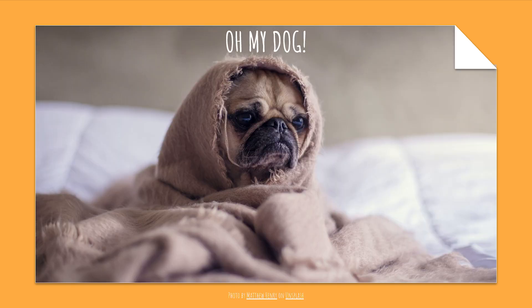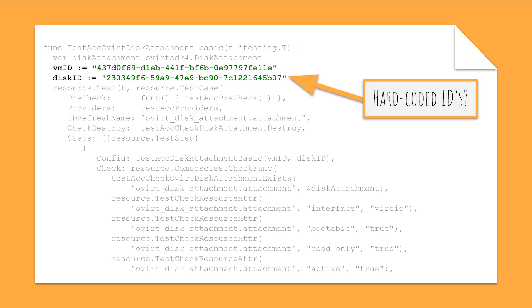Looking at the tests, we noticed that the code had hardcoded identifiers such as the VM ID and Disk ID. These IDs led us to believe that the original team must have had a single oVirt installation that they used for testing. Having such an environment probably saved them an immense amount of time. However, we didn't have any documentation or a script on how to set up this test environment. Besides, we wanted to make it possible for contributors to run these tests themselves to help with development, so we had to find another way.